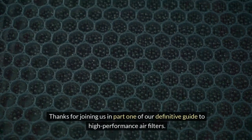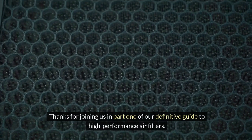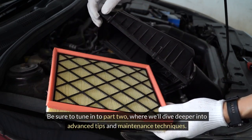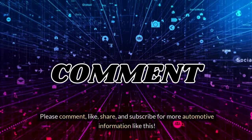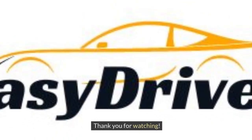Thanks for joining us in Part 1 of our definitive guide to high-performance air filters. Be sure to tune in to Part 2, where we'll dive deeper into advanced tips and maintenance techniques. Please comment, like, share, and subscribe for more automotive information like this. Thank you for watching!